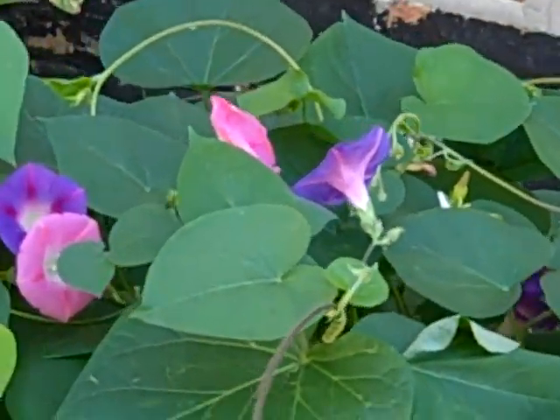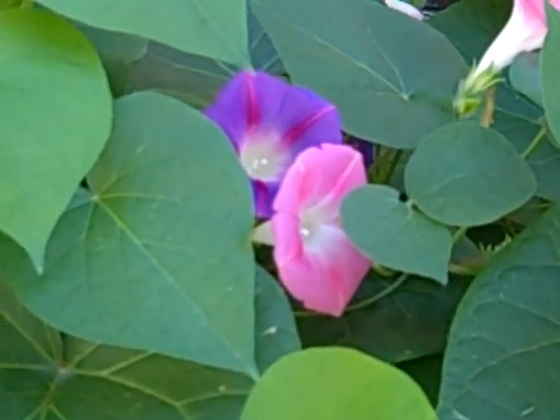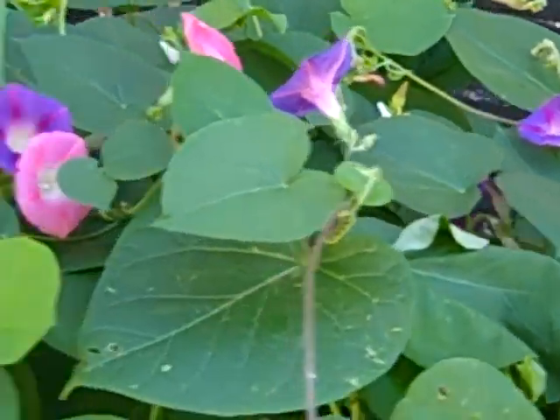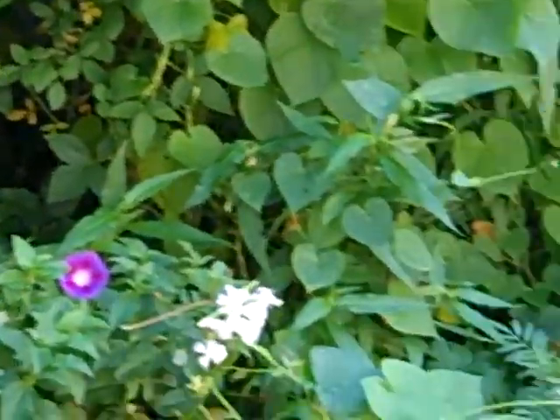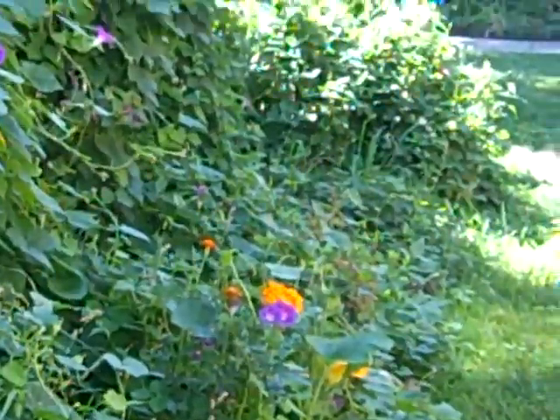We've actually got some pink morning glories - check this out! I didn't know we had any pink ones. I thought we just had purple. I know I planted some blue ones around but the blue ones never seem to really want to come up for us.